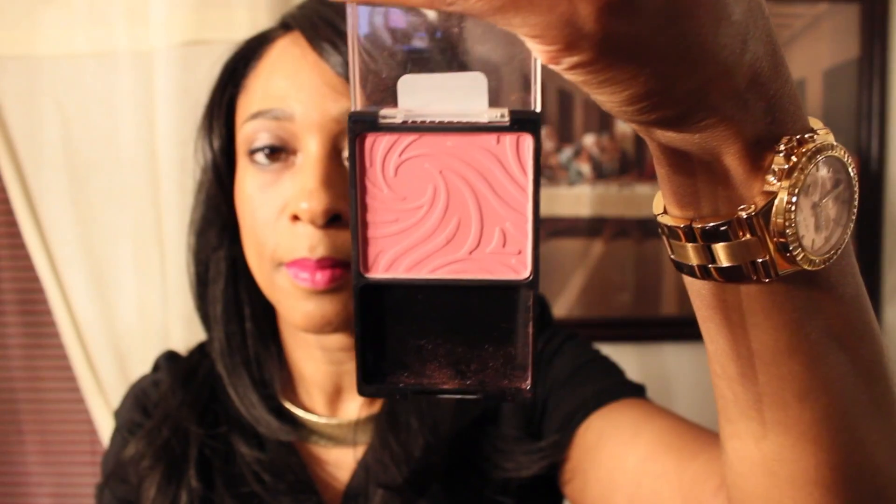For my cheeks I used my blush by Wet n Wild, which is 832 Heather Silk, and I just love this beautiful shade.